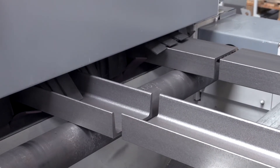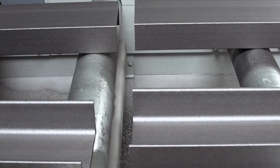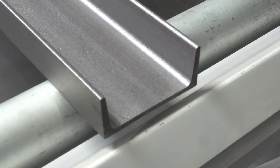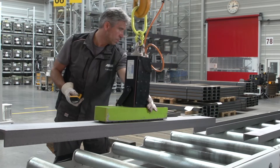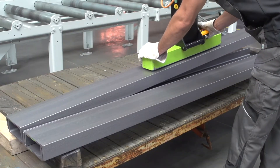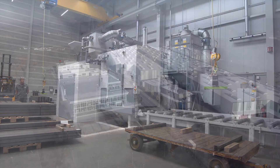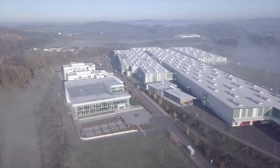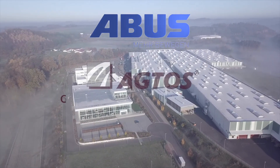Of course, the perfect blasting result has to follow a technical specification. But everyone will agree that the metallic clean surface of these steel profiles has also become a delight to the eye. The dust-free beams can now be passed on to assembly and then to coating. This is how raw steel parts become cranes made in Gummersbach.